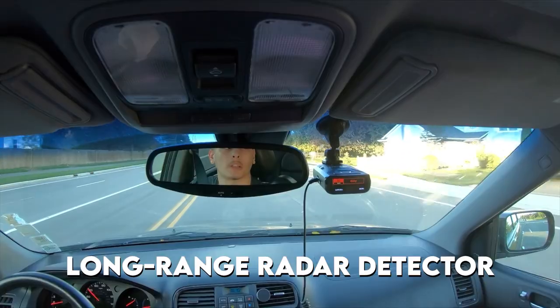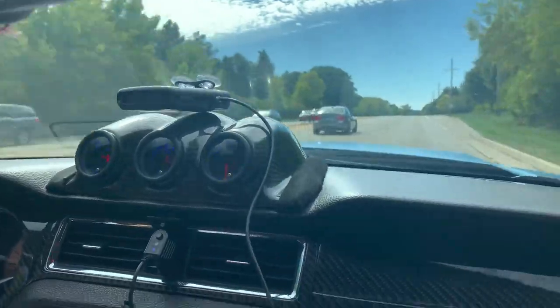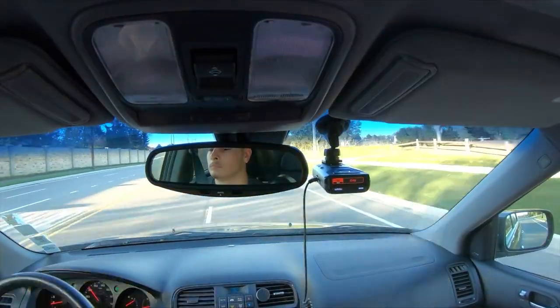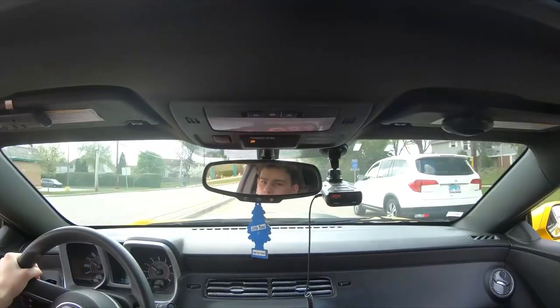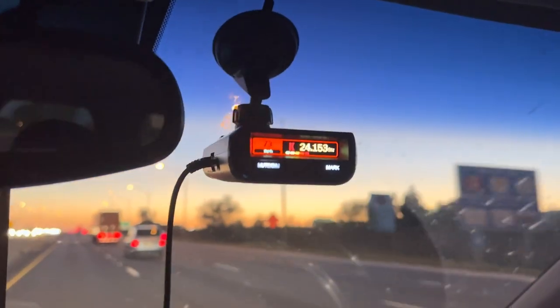At number 10, we have the Long-Range Radar Detector. With its clever features and superb long-range detection capabilities, Escort 9 is a reliable companion for frequent travelers. The radar detector is one of the most technologically sophisticated on the market, and if you have a quick reflex, it's your best hope for avoiding irritating speeding citations on the highway.